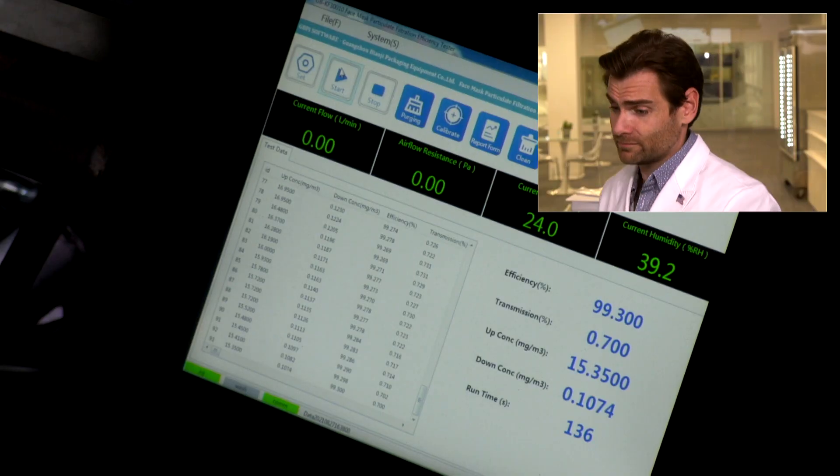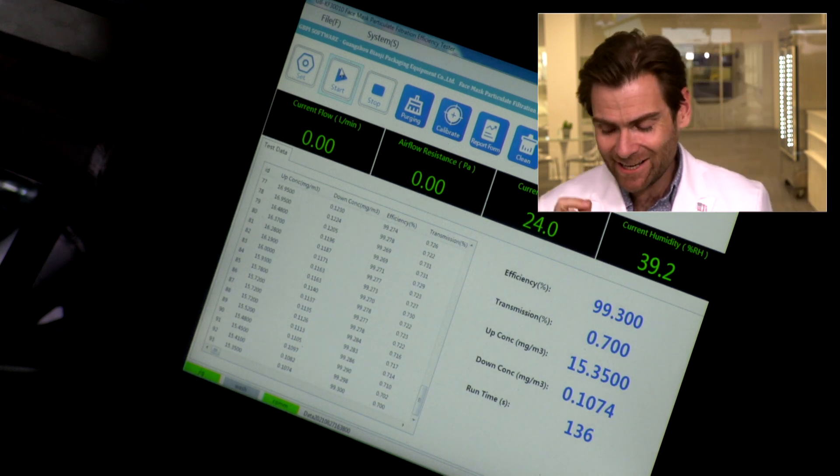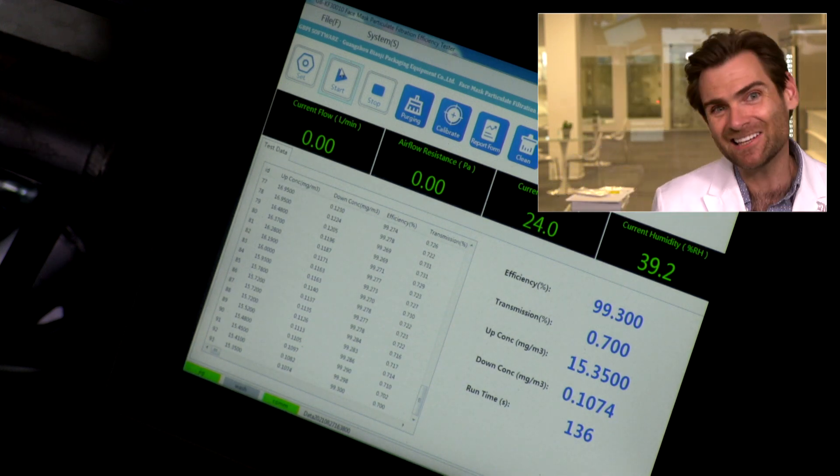But does any of that matter if it doesn't protect you? Let's check it out. It's a good mask — I've got to give it to you. 99.3 on the dot. Hallidoo-Doo, how do you do? 99.3 percent.